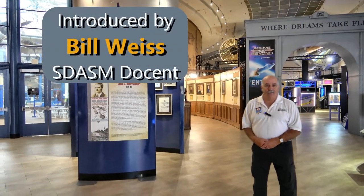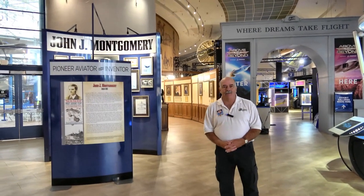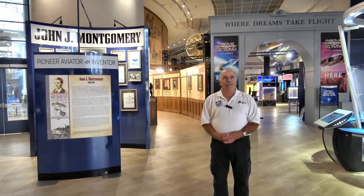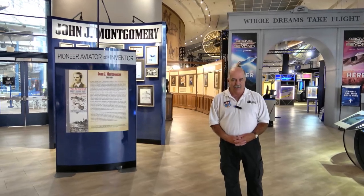Hi and welcome to the Theodore Gilrid Flight Rotunda here at the San Diego Air and Space Museum. This is where you'll be entering the museum when you come to visit us. In the rotunda we are featuring approximately the first 100 years of modern aviation history.